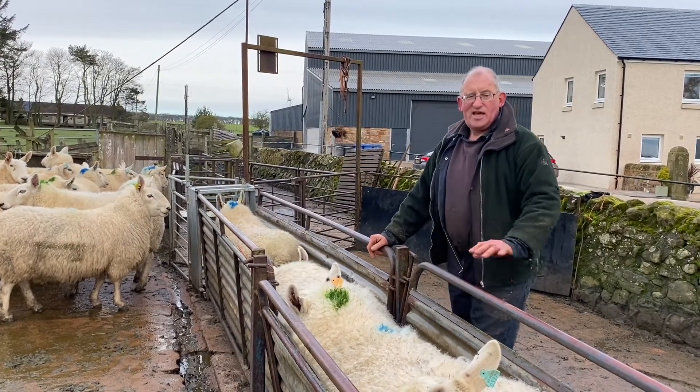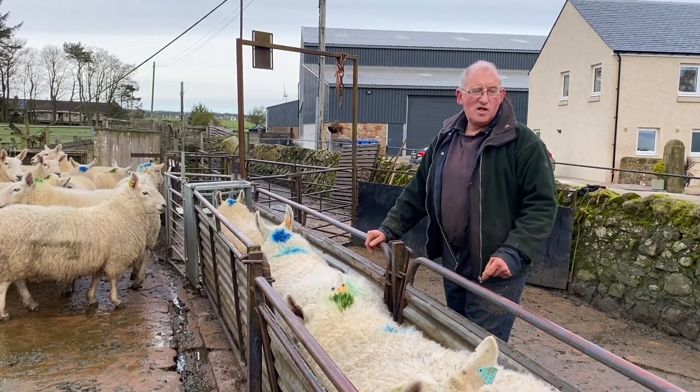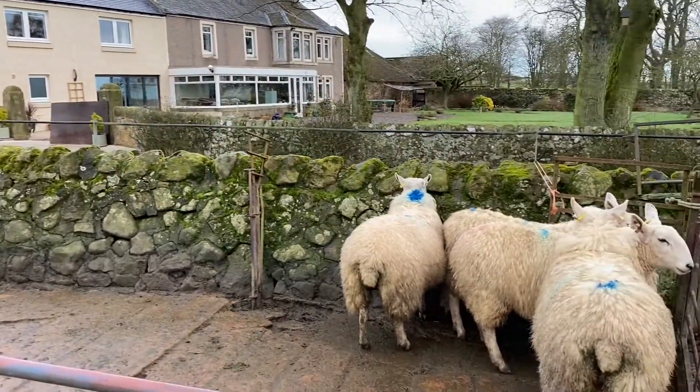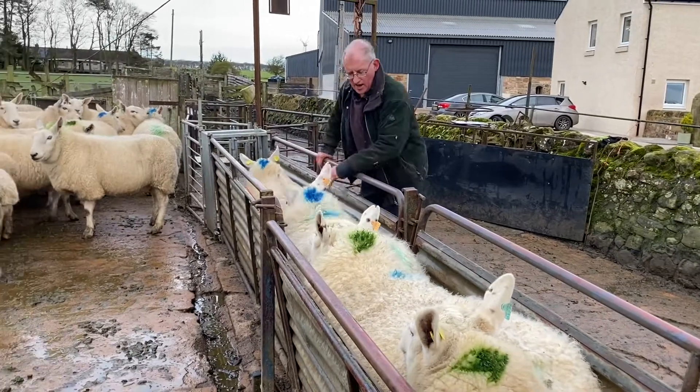Anything that's lambing late or is yeld — in other words having no lambs — we're putting them in this pen today and then we'll sort them out again. Here are some that are early and having one.